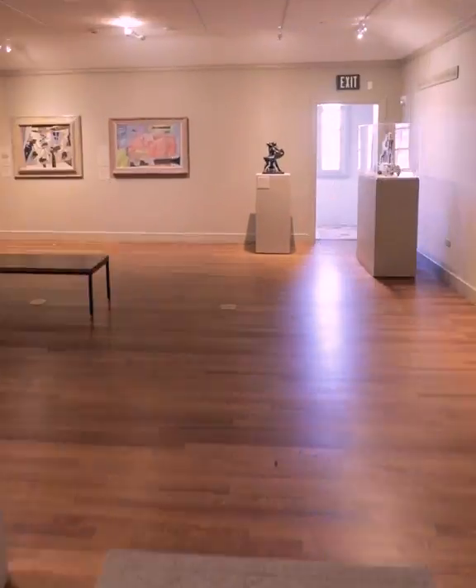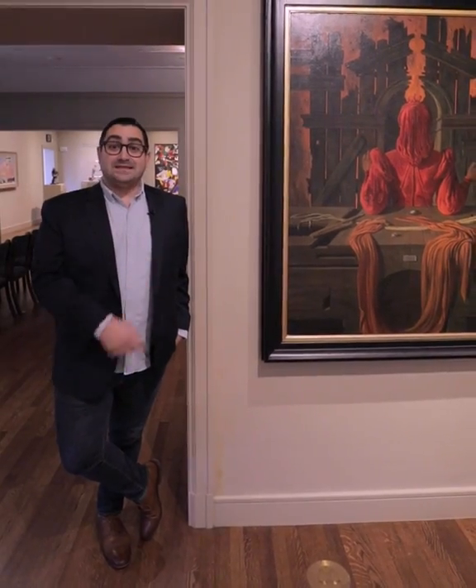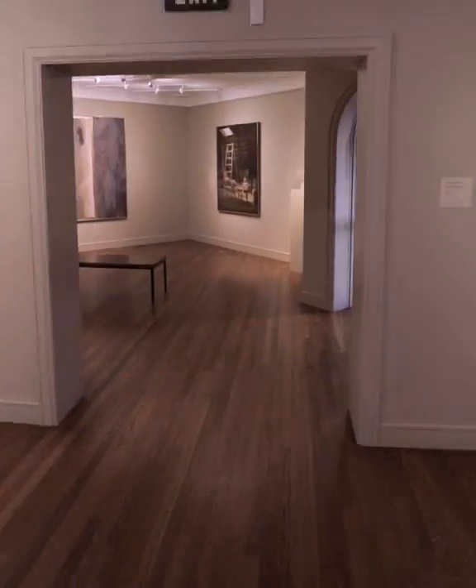As Robert Tobin collected art, he also became friends with many artists. This painting is by artist and theater designer Eugene Berman, a longtime friend of Robert L.B. Tobin.